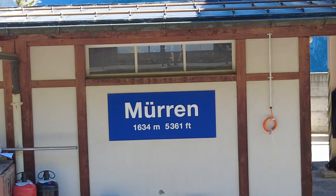Greetings. I'm currently in the town of Murren up in the mountains of Switzerland, and today I'm going to be taking a hike to the small town of Gimmelwald. It's about a 30-35 minute hike. It should be a beautiful hike to a beautiful little village.